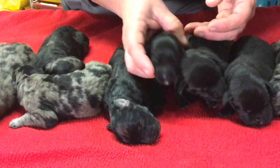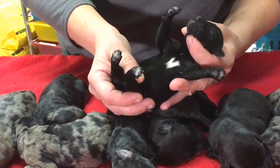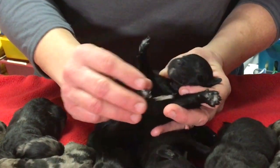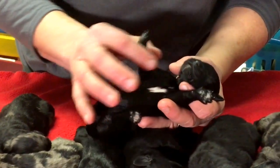So the next one is another male. Let's see if he's got any hidden blue patches — nope. He's got a white V on his chest. He's got a little bit of white on the pads of his feet. No white under his tail. And he's got a little white goatee.